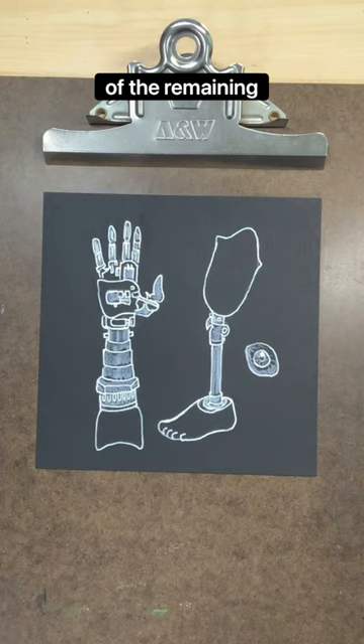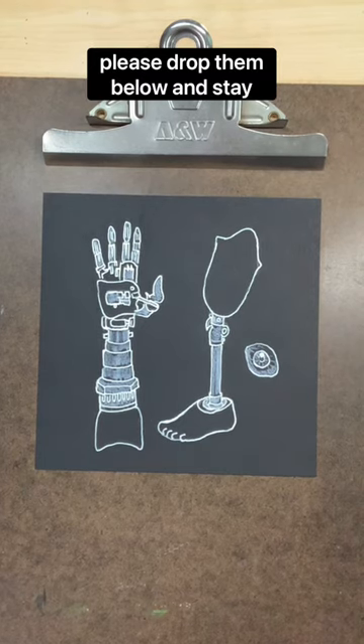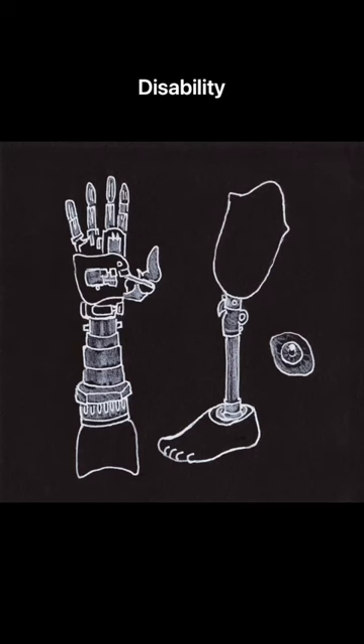If you have suggestions for any of the remaining letters, please drop them below and stay tuned for the next letter of the Disability Alphabet.